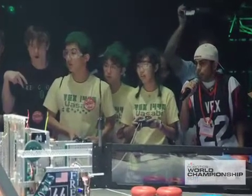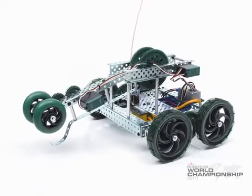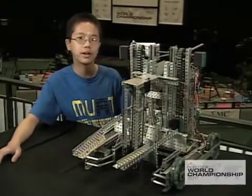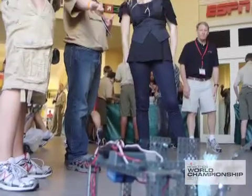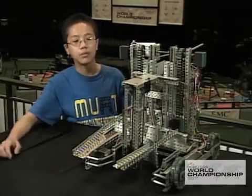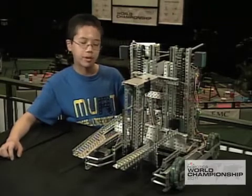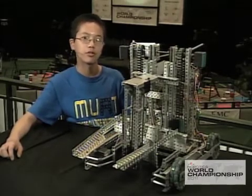My favorite part of being in the competition would be seeing other robots and learning from them and improving your own robot and meeting new people. I met all sorts of people and they were able to show us what type of thinking they could do, what they thought would be best for their robot, and what we could do to improve our robot.